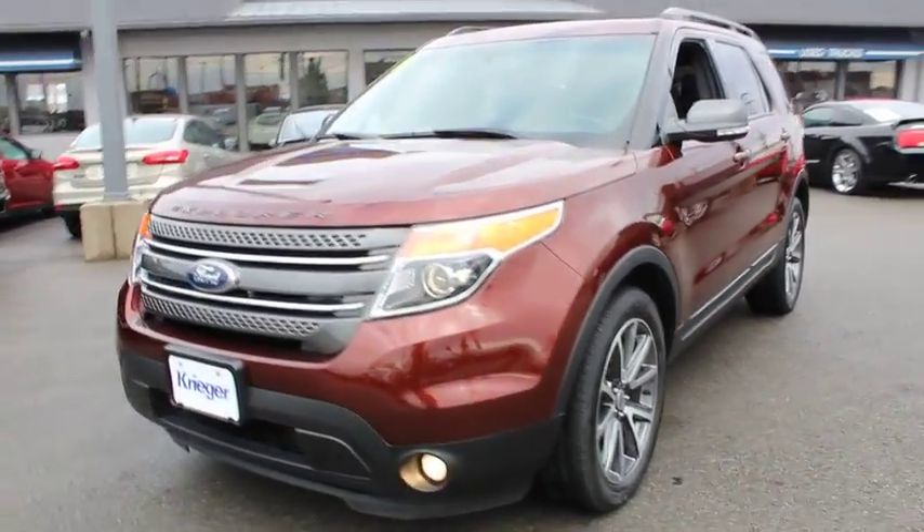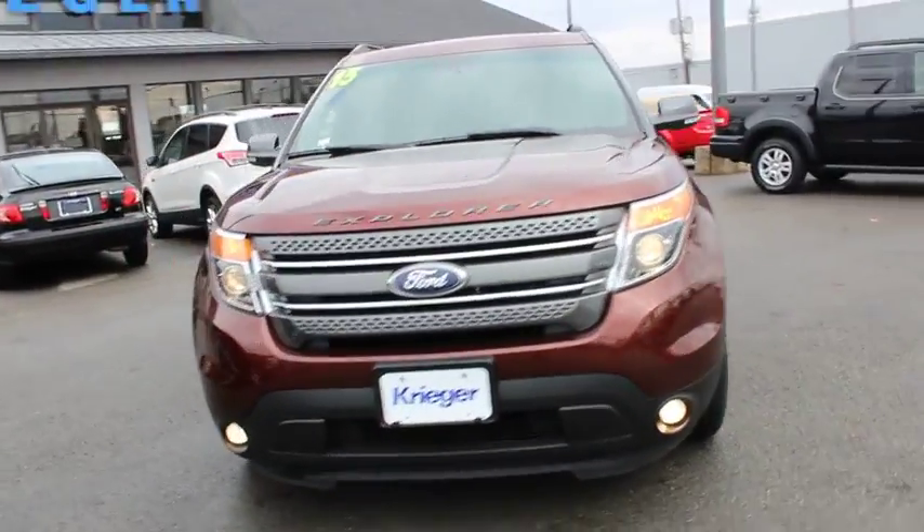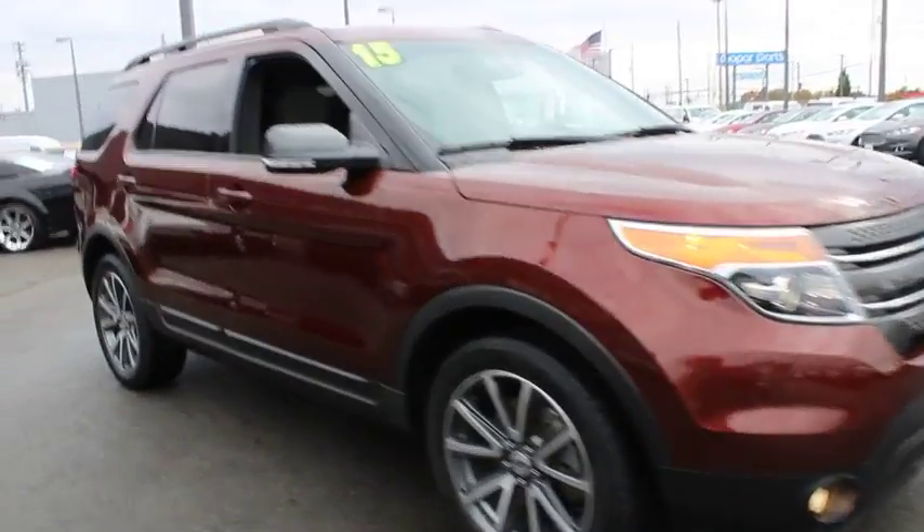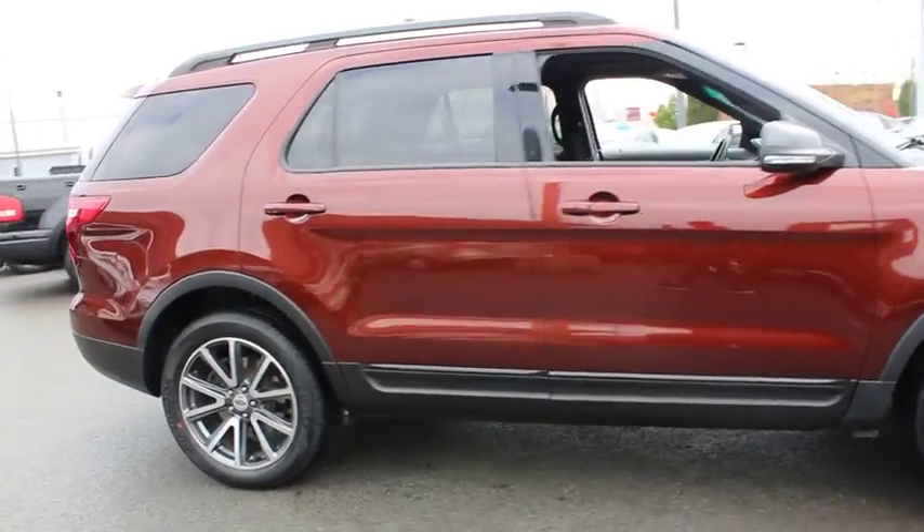The 2015 Ford Explorer. You've got a lot of capabilities to call on in a Ford Explorer. Don't underestimate your choices. This vehicle has less than 40,000 miles.